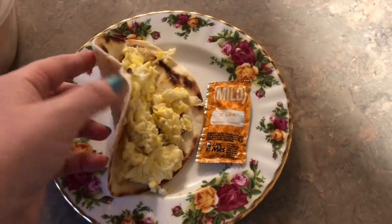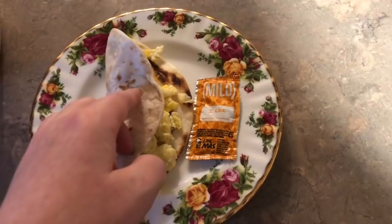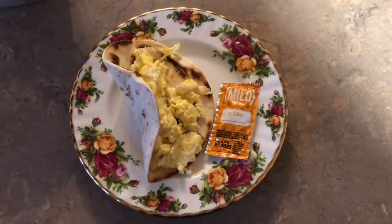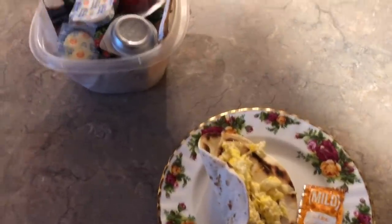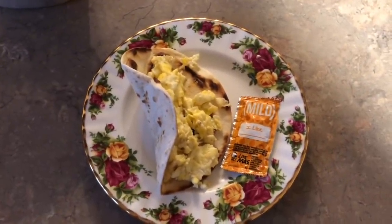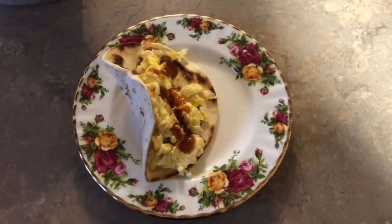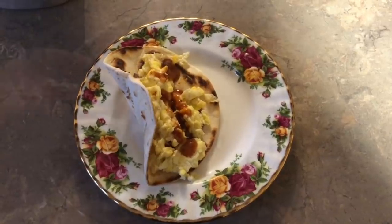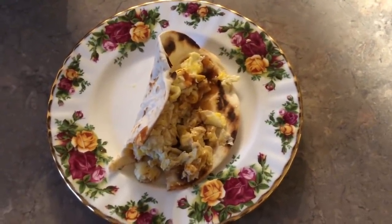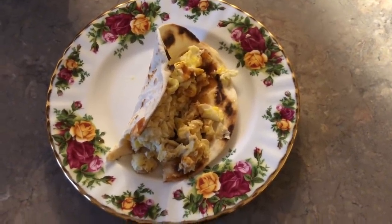Breakfast days five through seven, I'm going to have a breakfast burrito. I sprinkle some salt and pepper on top and cook the tortilla in the pan with a little bit of oil. I have a bunch of sauce packets in my container of condiments, so I will be using a packet of sauce on each of these breakfast burritos. I just took a bite and I love breakfast burritos. Even just with the eggs and the sauce, it's still delicious.